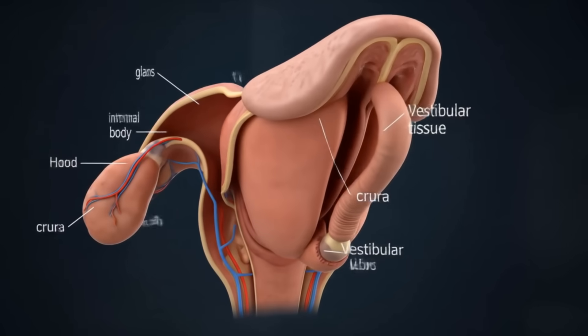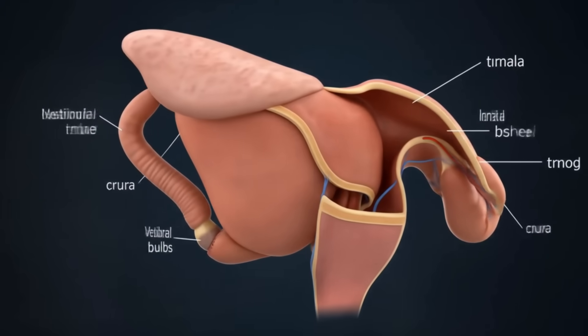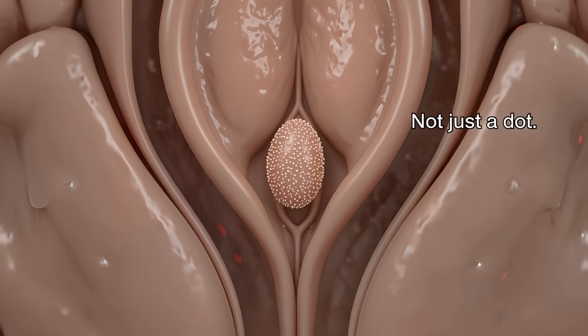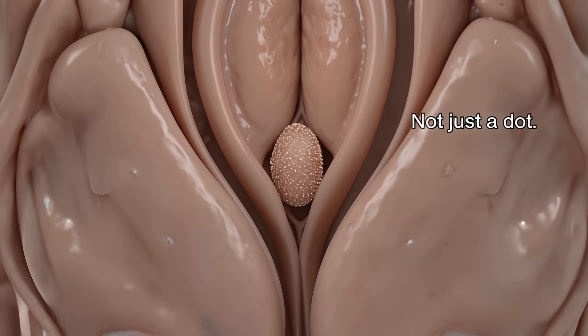The clitoris is far more than just a visible dot. It's a deep-rooted, anatomically complex structure that plays a vital role in female sexual health and pleasure. As science continues to uncover its full story, we're gaining a deeper understanding and appreciation for this remarkable organ.